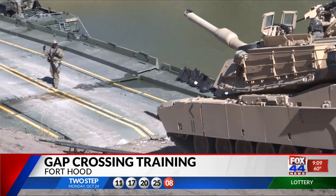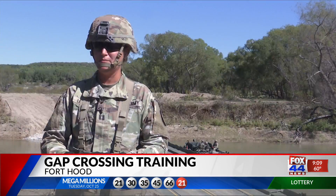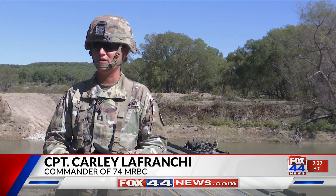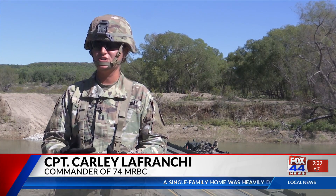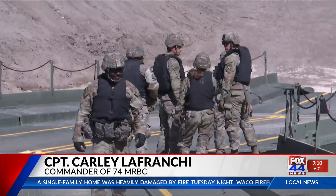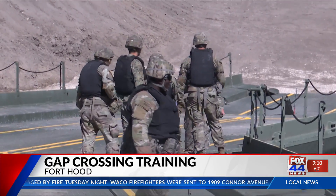So we can build engagement areas, we can get them across obstacles, whether it be a combat obstacle like a minefield or an environmental obstacle like a gap or a river. And we essentially put maneuver where they need to be so that they can fight our nation's wars and win them. But these trainings take an enormous amount of planning and preparation before even entering the terrain.